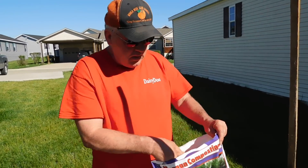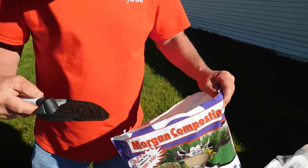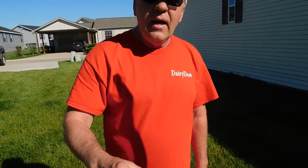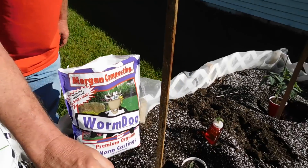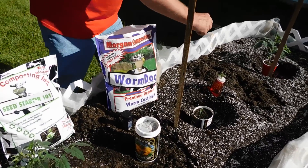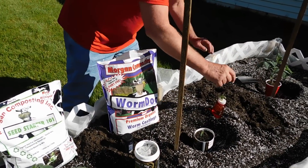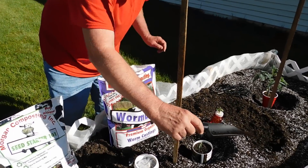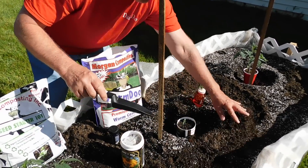We've got worm dew — check it out. I've actually amended the Veggie Dew here. This whole trough is filled with Veggie Dew from Morgan's Composting, and I've given it a little boost — I added a little bit more worm castings. I'm going to sprinkle them around like this and then work them into the soil, because the worm dew will help feed your microbes. Those are food for the microbes.